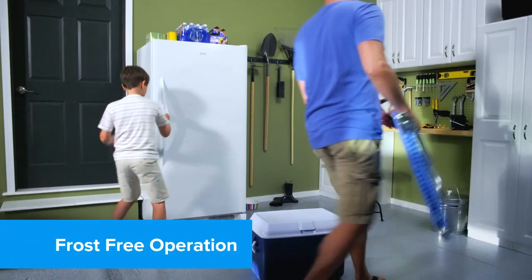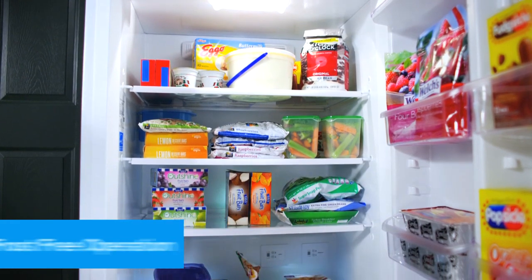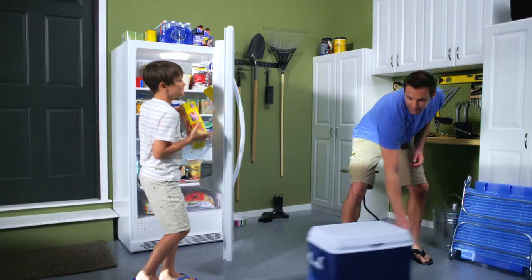Frost-free means you'll never have to take the time or do the work to remove your food items for defrosting your freezer again.